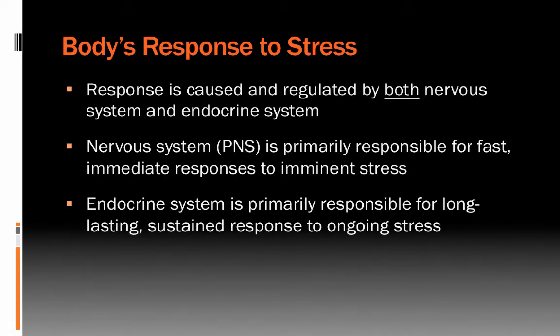The body's response to stress is regulated by both the nervous system and endocrine systems working together. These systems are generally organized to respond to two different types of stressors: the immediate acute — what we sometimes call the fight-or-flight response — and the longer-term chronic stressor response.